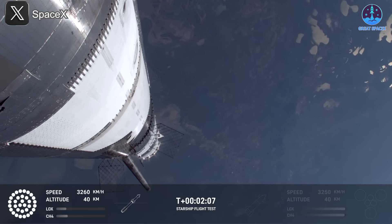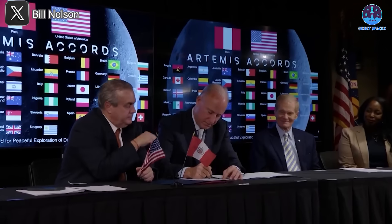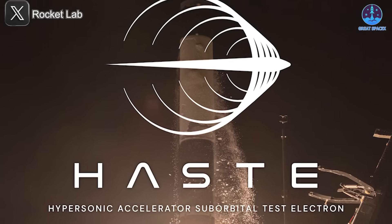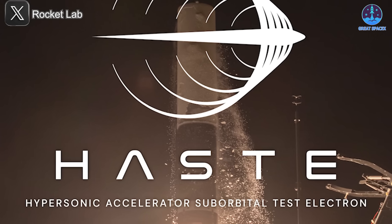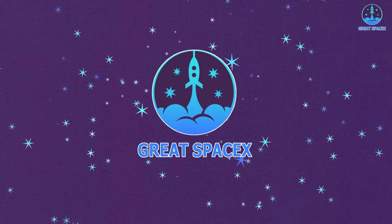Exciting news updates regarding S33 have been pouring in, and recent analyses reveal promising developments after a wave of concerns. Shifting gears, NASA's Bill Nelson has officially announced the end of his tenure, marking the dawn of a new chapter for the agency. Meanwhile, Rocket Lab has landed a groundbreaking billion-dollar contract with the military — a major milestone for the company. Let's dive into all this and more on today's episode of Great SpaceX.